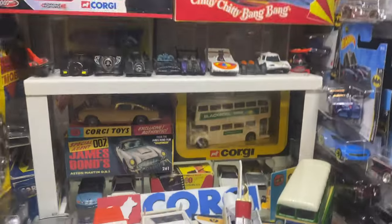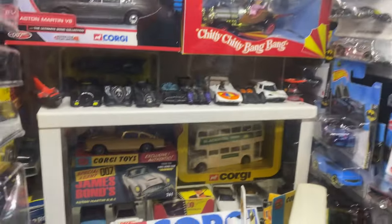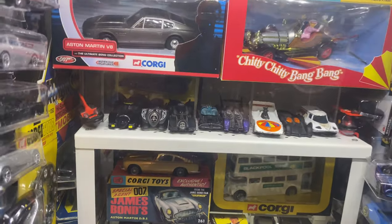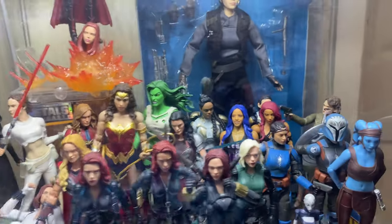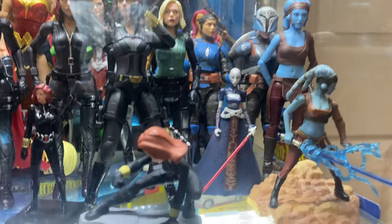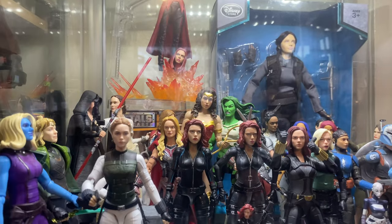There's a bit of Dinky in there as well as Corgi — mainly Corgi, bit of Hot Wheels too, all sorts. We've got the Lady shelf, which hasn't really changed — I did move Peggy Carter to Captain Carter, and you'll see why in a bit.